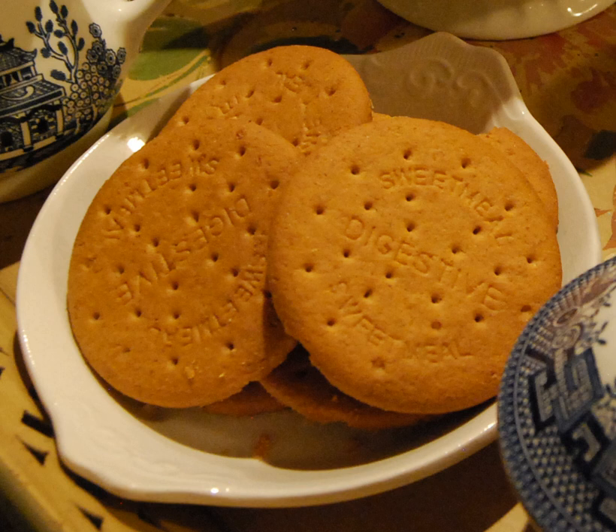Digestive biscuits are frequently eaten with tea or coffee. Sometimes the biscuit is dunked into the tea and eaten quickly due to the biscuit's tendency to disintegrate when wet. Digestive biscuits are one of the top 10 biscuits in the United Kingdom for dunking in tea. The digestive biscuit is also used as a cracker with cheeses, and is often included in 'cracker selection' packets.